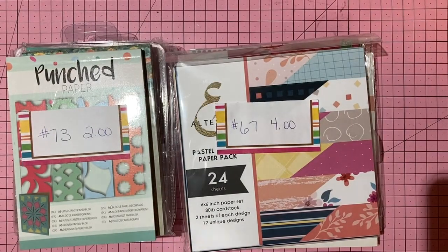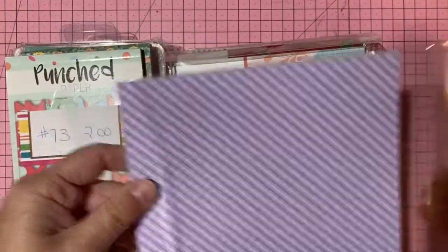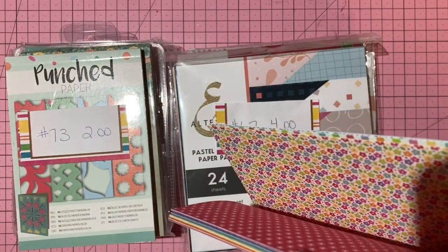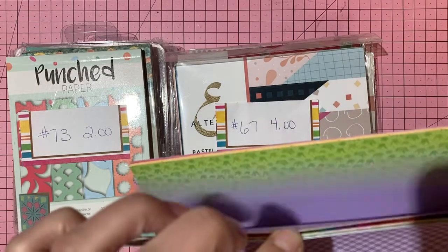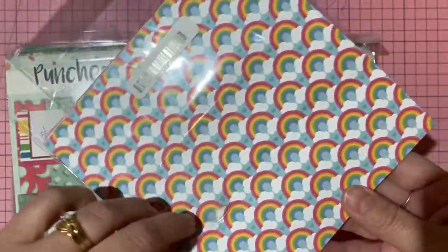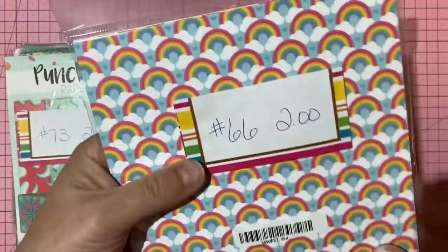Doodlebug paper — a sampling of their cheerful, fun, kitschy patterns including a rainbow design. About 12 sheets. Two dollars, number 66.